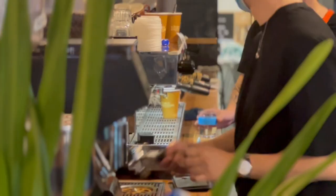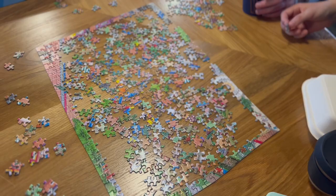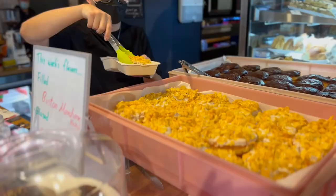They always have a great selection of cabinet food, tasty donuts on Thursdays and Fridays, and their staff are super friendly. The coffee here is always delicious and there's always a puzzle to attempt while waiting for your coffee — perfect atmosphere for a break from work.